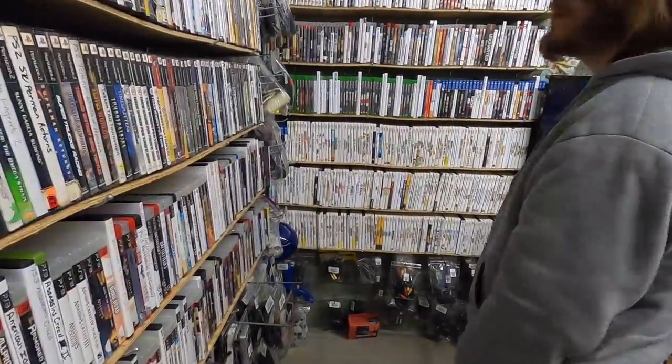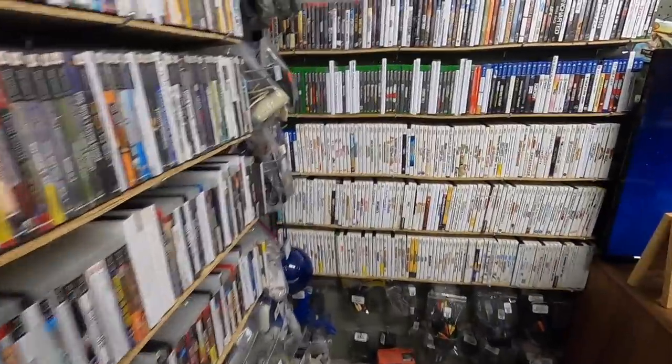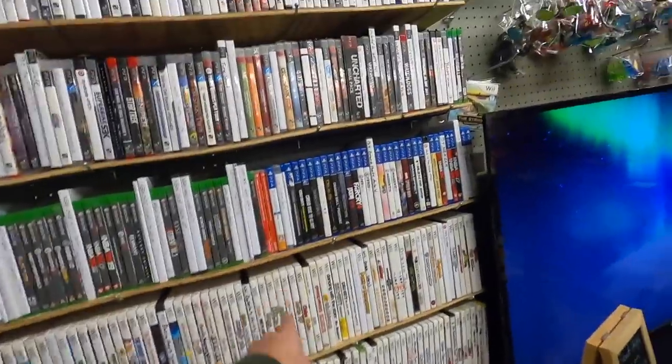Do you have any sealed Wii shovelware? That's one thing I'm always on the hunt for. You got Wii shovelware though — those tend to sell well. Yeah, good number — I was admiring your Switch section here.